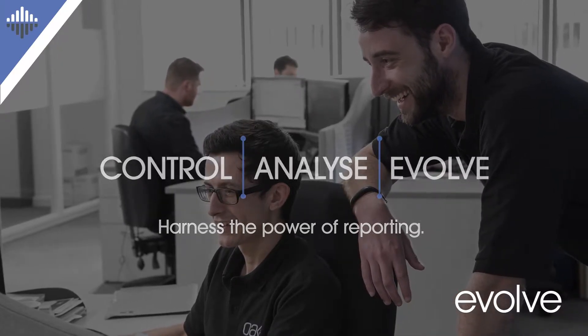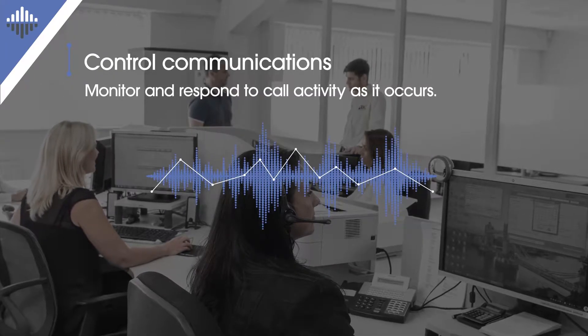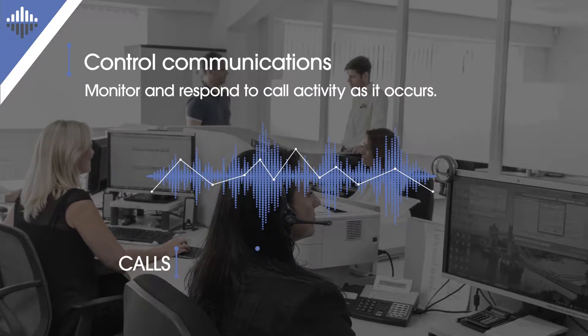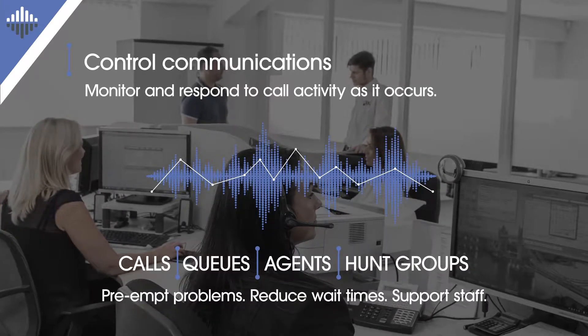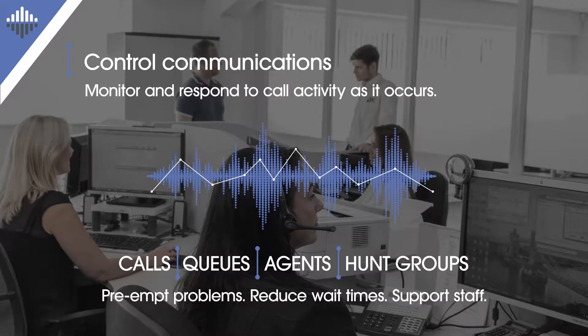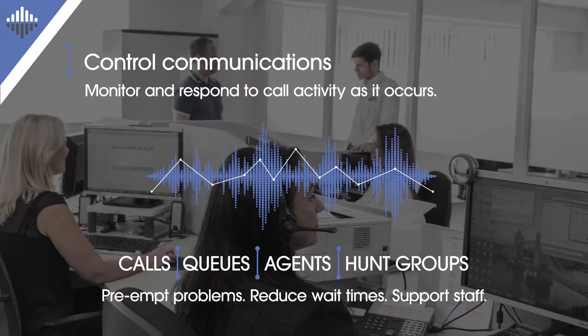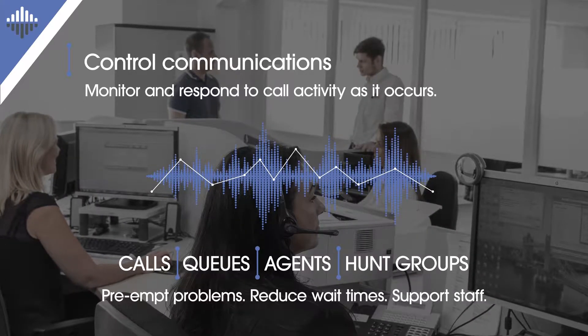Evolve shows you what's happening in your contact center at any given moment, whilst also equipping you to take action when required. You can track both individual and team activity, move calls between queues, or change agent status to reduce wait times, and even listen in to calls to support staff.